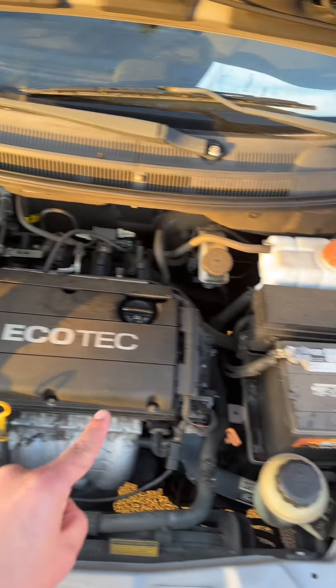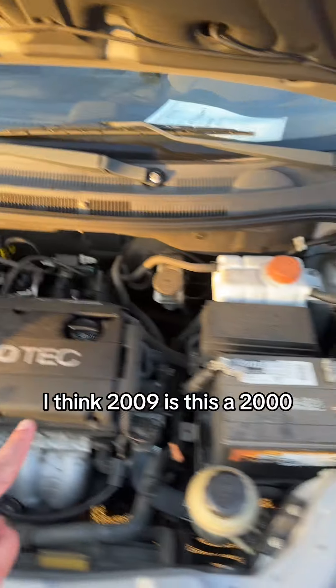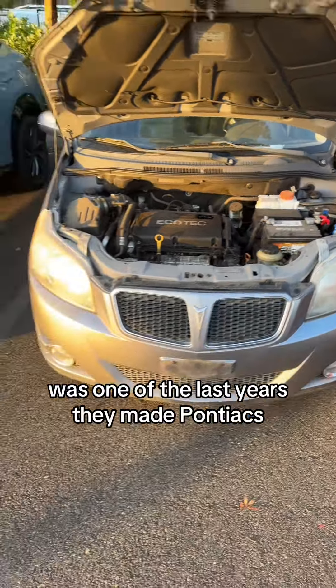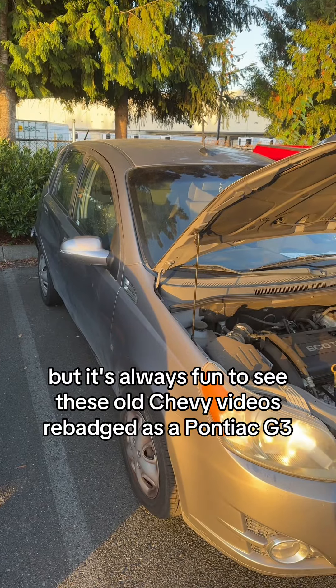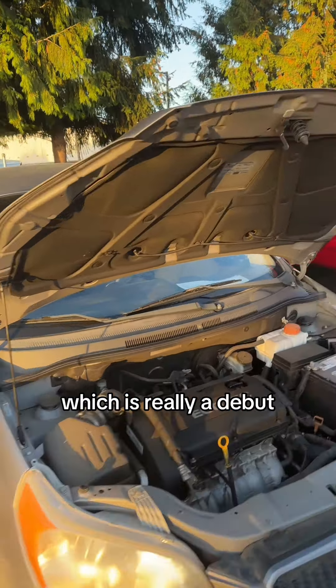Once you get under here you see absolutely nothing to do with Pontiac. 2009 was one of the last years they made Pontiacs. But it's always fun to see these old cars rebadged — a Pontiac G3 which is really a Daewoo.